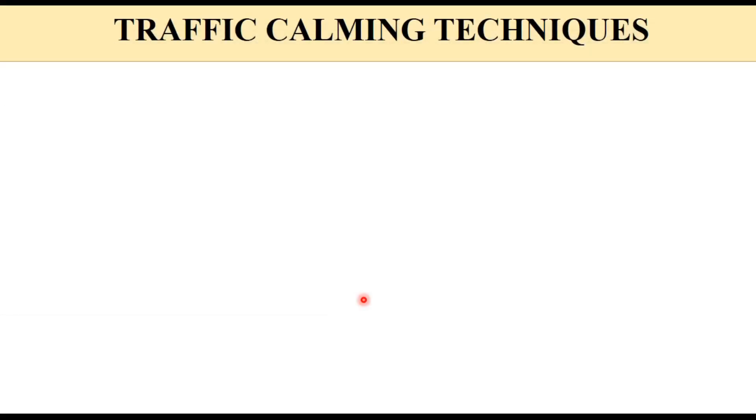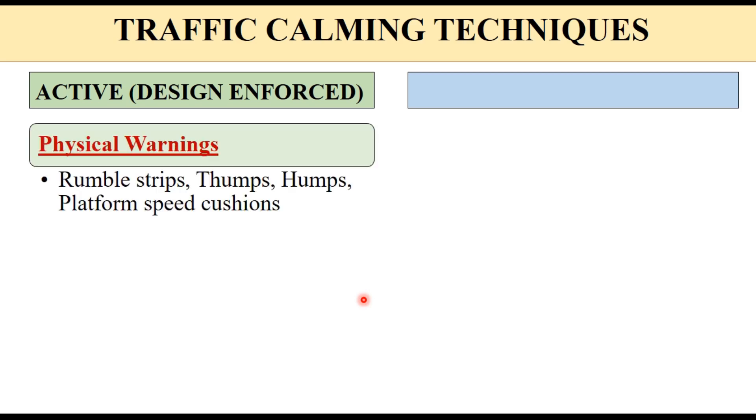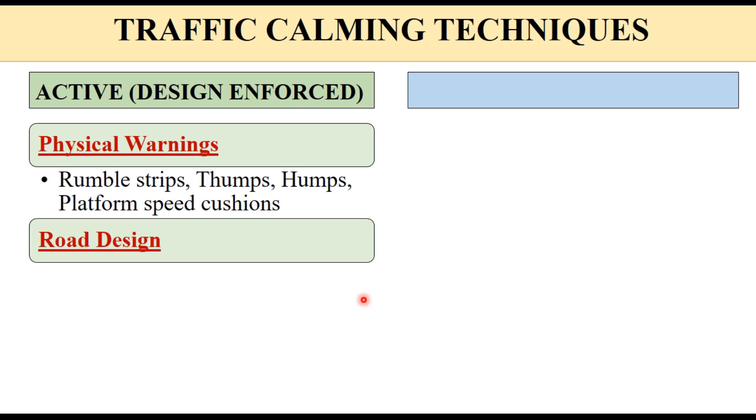Traffic calming techniques can be of two types: active or passive. Active traffic calming techniques are generally enforced through design — the design of the facility. These can be in the form of physical warning devices like rumble strips, thumbs, humps, and platform speed cushions, or through road design such as roundabouts, traffic circles, or the shaping of intersections.